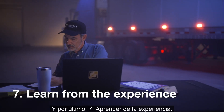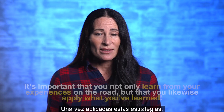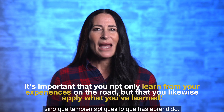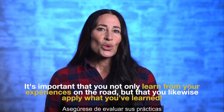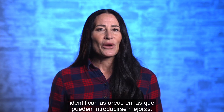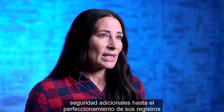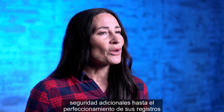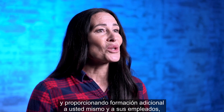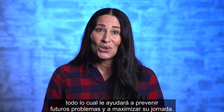And finally, Step 7: Learn from the experience. Once you've applied these strategies, it's important that you not only learn from your experiences on the road but also apply what you've learned. Make sure to evaluate your practices and procedures to identify areas where improvements can be made. This may involve implementing additional safety measures, refining your record-keeping system, and providing additional training to yourself and your employees — all of which will help you prevent future issues and maximize your shift.